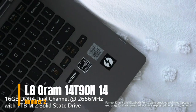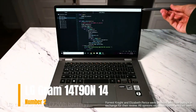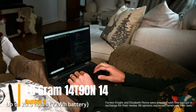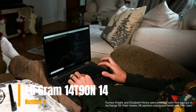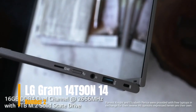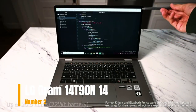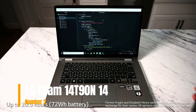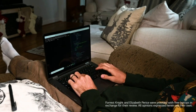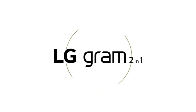It runs Windows 10 Home 64-bit and converts to a 14-inch tablet, with a stylus pen included. It features 16GB DDR4 RAM and 1TB SSD storage. Powered by the Intel 10th Gen Core i7-10510U CPU with up to 20.5-hour battery life on a 72Wh battery. Connectivity includes Thunderbolt 3. Please check the link in the description box and order now from Amazon.com.